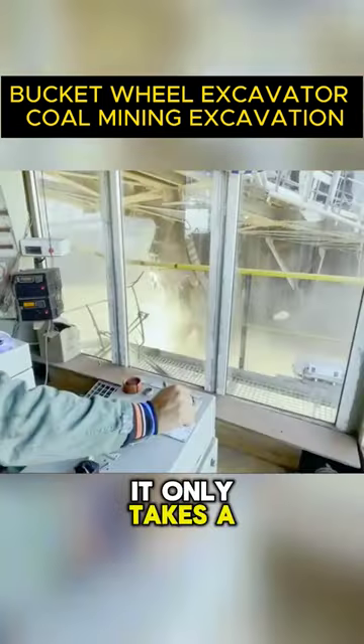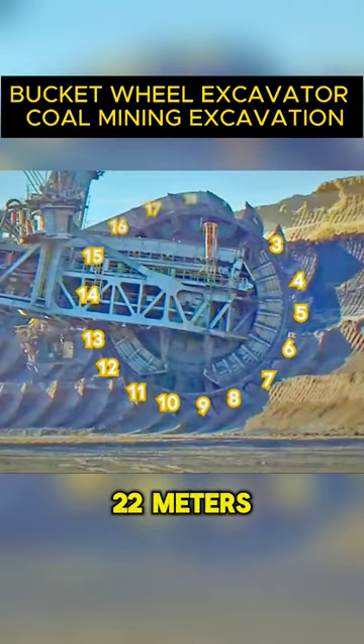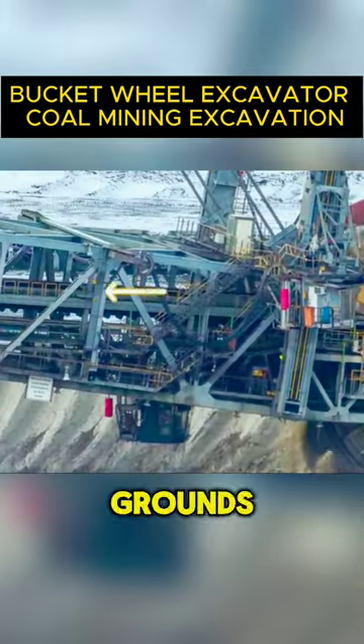Despite its huge size, it only takes a five-person crew to operate. Its front wheel has a diameter of around 22 meters and is outfitted with 18 sawtooth-digging buckets for chewing through the ground's coal seam.